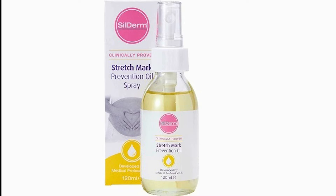Silderm Stretch Mark Repair Cream contains the active ingredient Registril, which is anti-inflammatory in nature, thereby helping to reduce stretch marks.